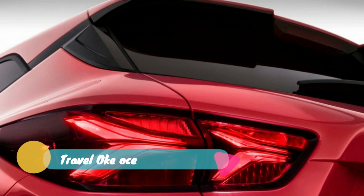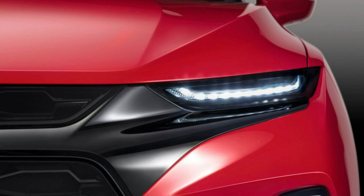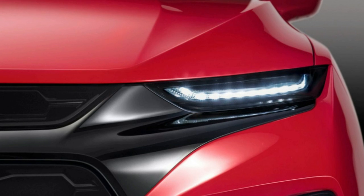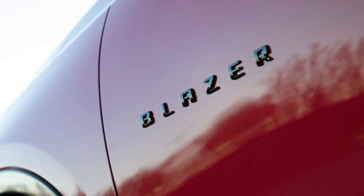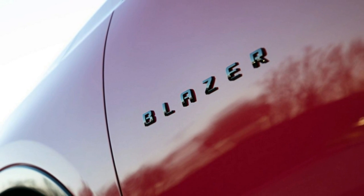For the base price of just under $30,000, you get the Chevy Blazer L with a naturally aspirated four-cylinder engine making 193 horsepower and 188 pound-feet of torque. That engine is coupled to a 9-speed automatic transmission and standard front-wheel drive.